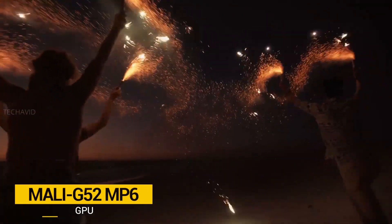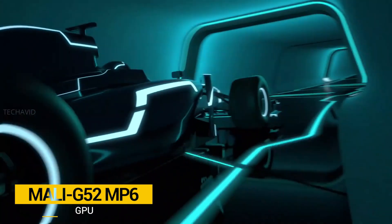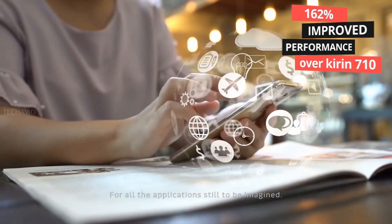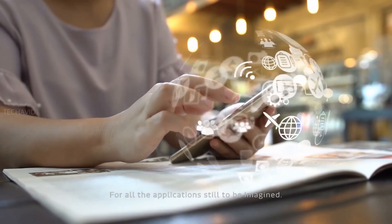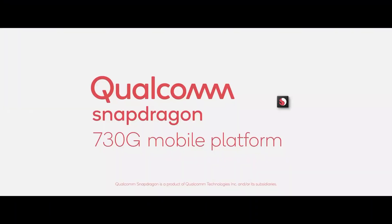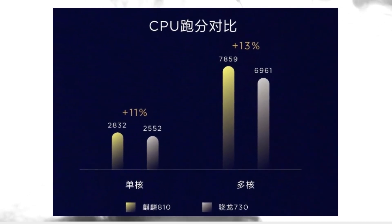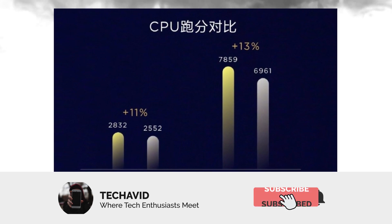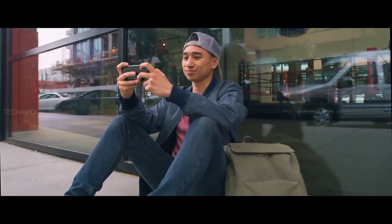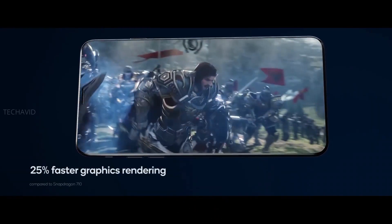The SoC also offers a Mali G52 GPU for improved graphical performance. Huawei promises around 162% better performance over the Kirin 710. Compared to the Qualcomm Snapdragon 730, the Kirin 810 promises 11% better single-core and 13% better multi-core performance, so CPU-wise, Kirin 810 is better. It's unclear if this will be Huawei's last ARM-designed chip after the chip designer cut ties with Huawei last month.